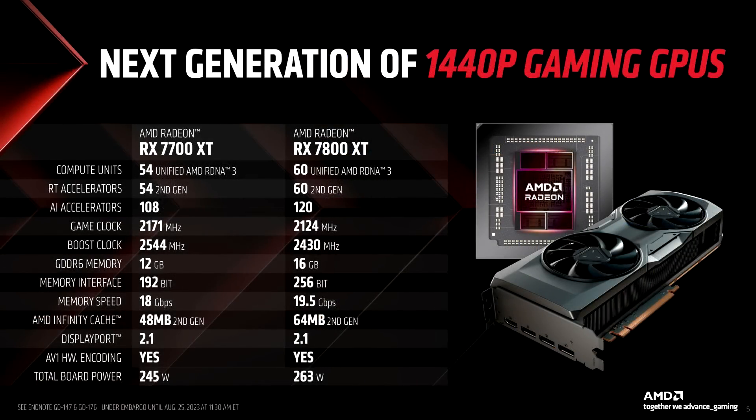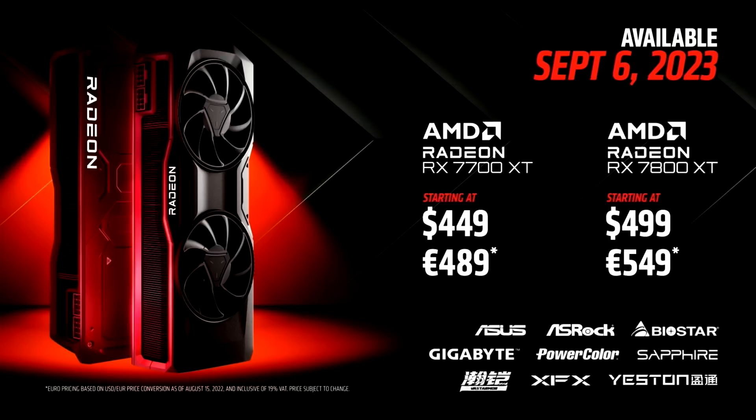Moving on to the 7700 XT, this is actually an intriguing card because when you take a look at the specs of the GPU itself, it's not that much cut down from the 7800 XT. However, this model has 12GB of VRAM — so that's 4GB less — and it has a slimmer memory bus. I'm expecting this card to perform like an RTX 3070, which wouldn't be too bad had AMD priced this card at around $400. However, AMD just could not help themselves, and once again we see them utilizing their upselling strategy, because at $449, this GPU is DOA. You have plenty of other viable alternatives on the market to consider, such as the $430 RX 6800 I pointed out earlier, or if you want the latest, you're better off just paying the extra $50 and getting the 7800 XT.